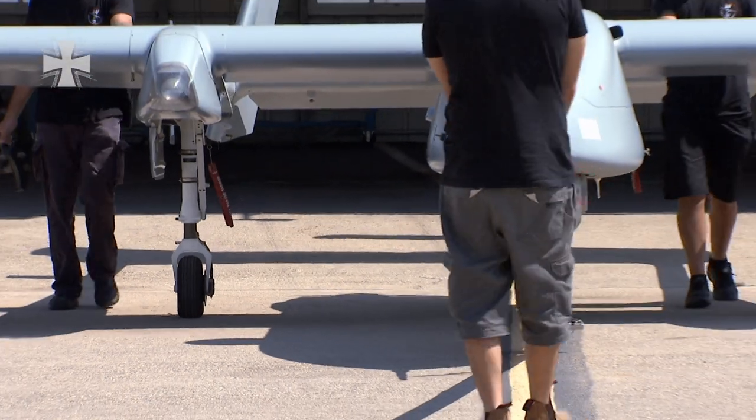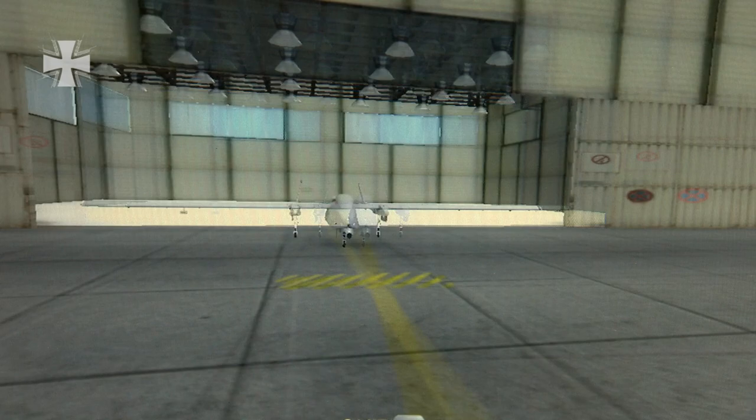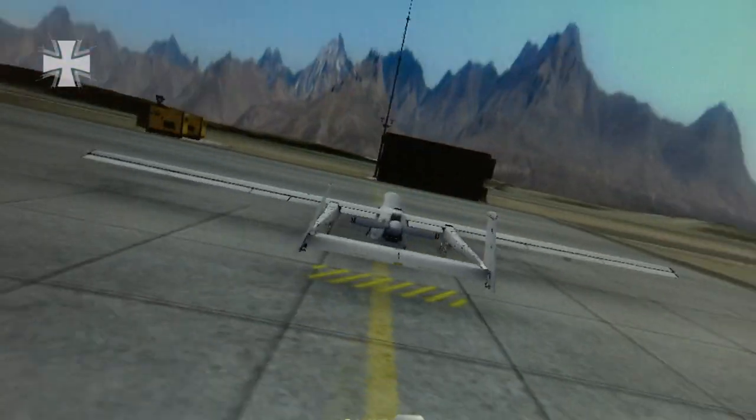The Heron was developed in Israel and has been leased by the Bundeswehr. The German team will be trained here for this particular task.